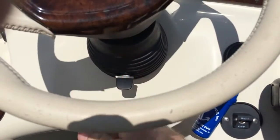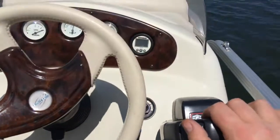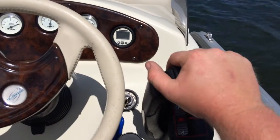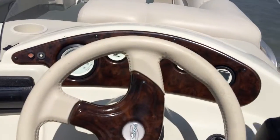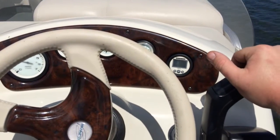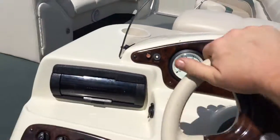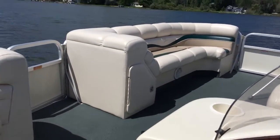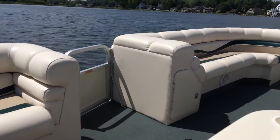We have the Bennington tilt steering wheel here. Let's drop it in gear. Let's give it a little bit of gas. The motor runs beautiful.